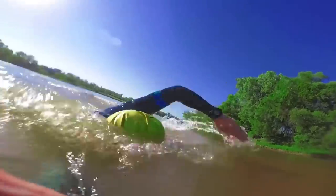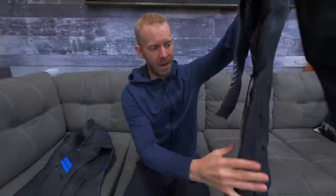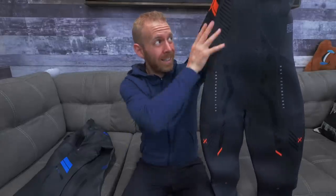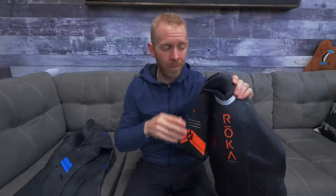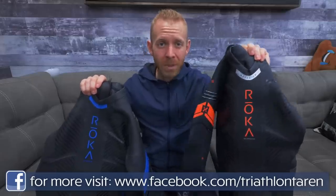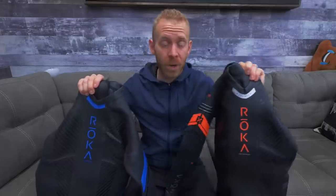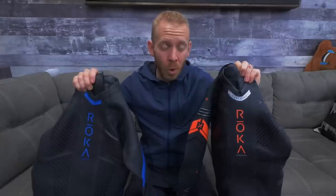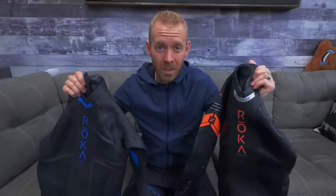I got to admit that all the other wetsuit companies have kind of caught up — they now all have really flexible shoulders, most have a catch panel on the forearm so you can feel the water better, and they almost all have more buoyancy in the legs and less in the chest. But when I've gone from wetsuit to wetsuit, Roka has consistently been the most comfortable. The top-of-the-line X is the absolute best — if money is no object, go with that. The next step down, the Roka Maverick Pro, is a phenomenal wetsuit, probably just as good. It's what I swam in for years and the suit that put Roka on the map.